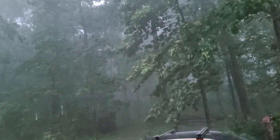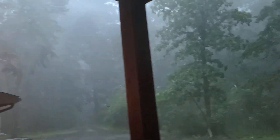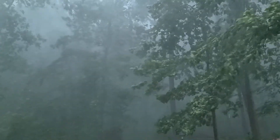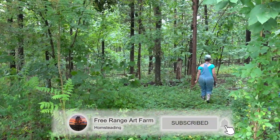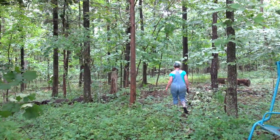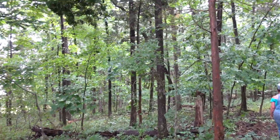I think we're going to lose a tree or two tonight. We're going to survey some of the damage in our forest from last night's storm. We have had no power at the house for over 24 hours now. Just walking into the forest...